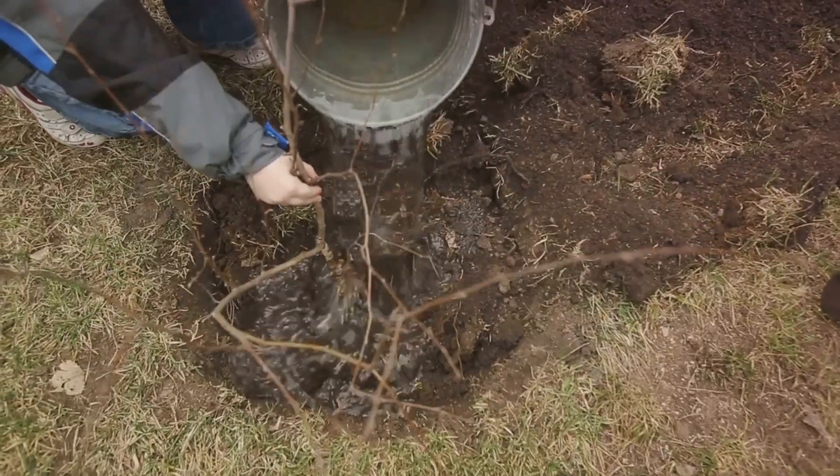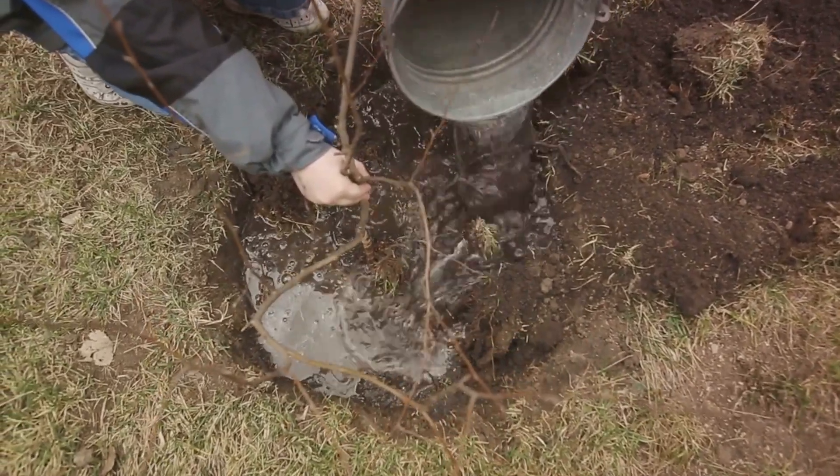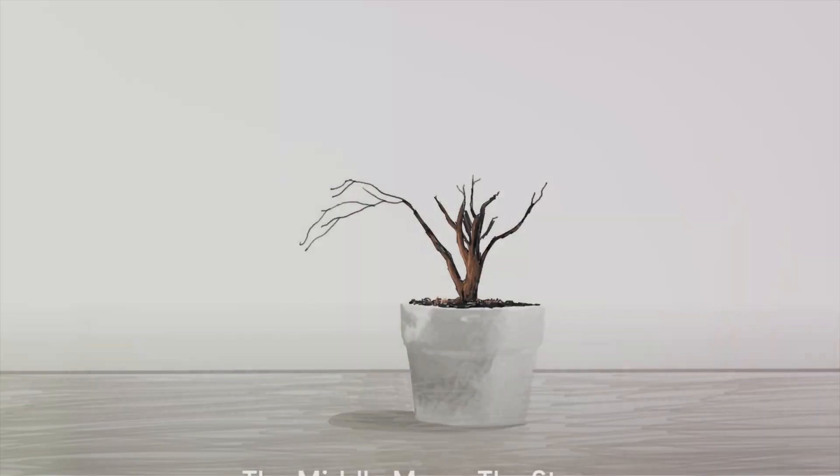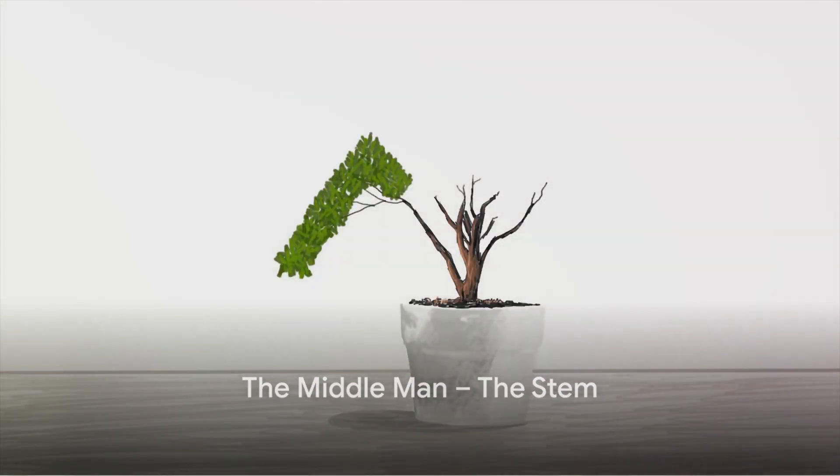Without the roots, our green friends wouldn't be able to survive. So here's to the roots, the unsung heroes of the plant world. Once the roots have done their job, it's time for the stem to step in.